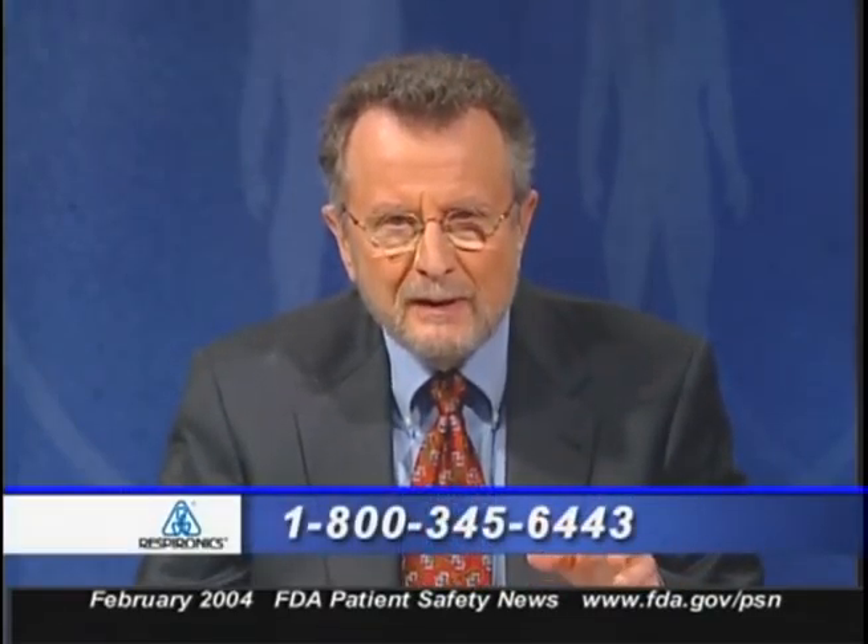Most of the recalled devices have already been returned to the company and no patient injuries have been reported. However, there could be some patients still using these masks. If you have a patient who might be using one, you should contact Respironics at 1-800-345-6443. For more information, visit the FDA website.